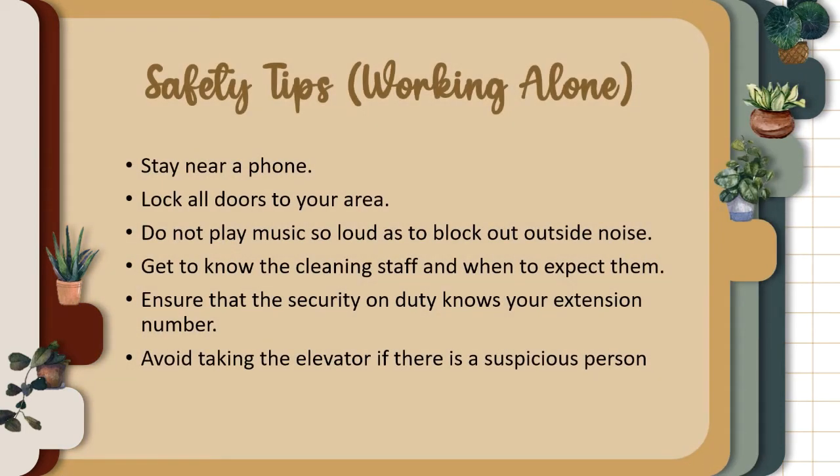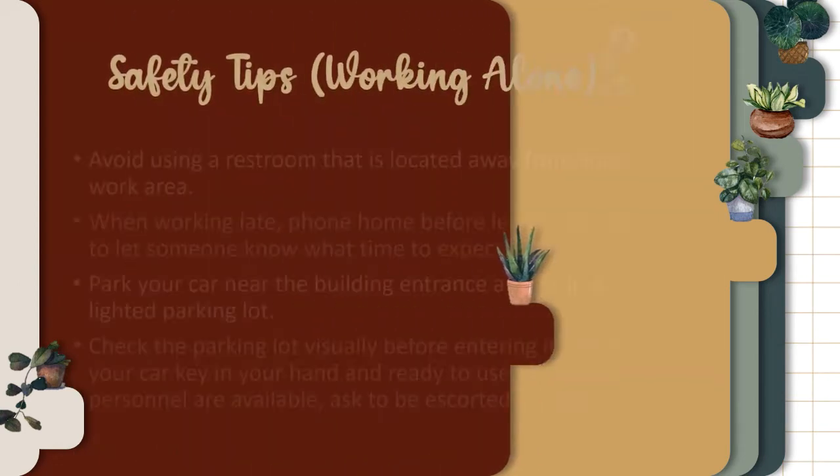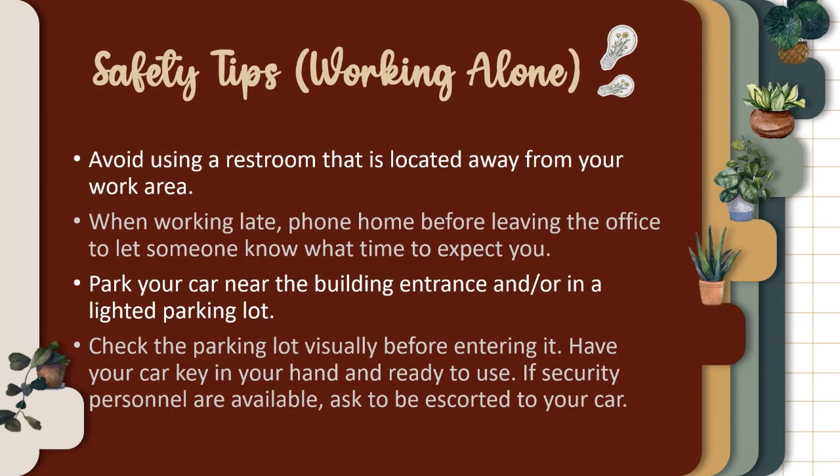Some safety tips when working alone: Stay near a phone. Lock all doors to your area. Do not play music so loud as to block out outside noise. Get to know the cleaning staff and when to expect them. Ensure that the security on duty knows your extension number. Avoid taking the elevator if there is a suspicious person.